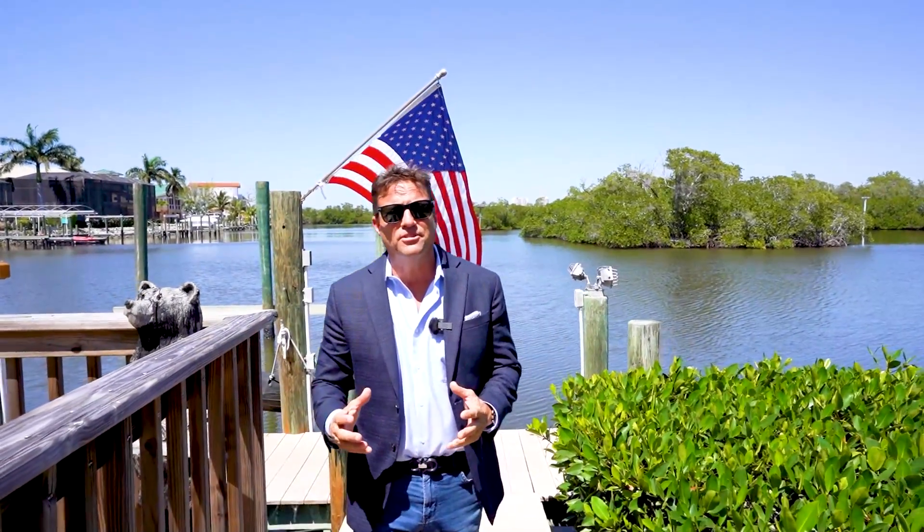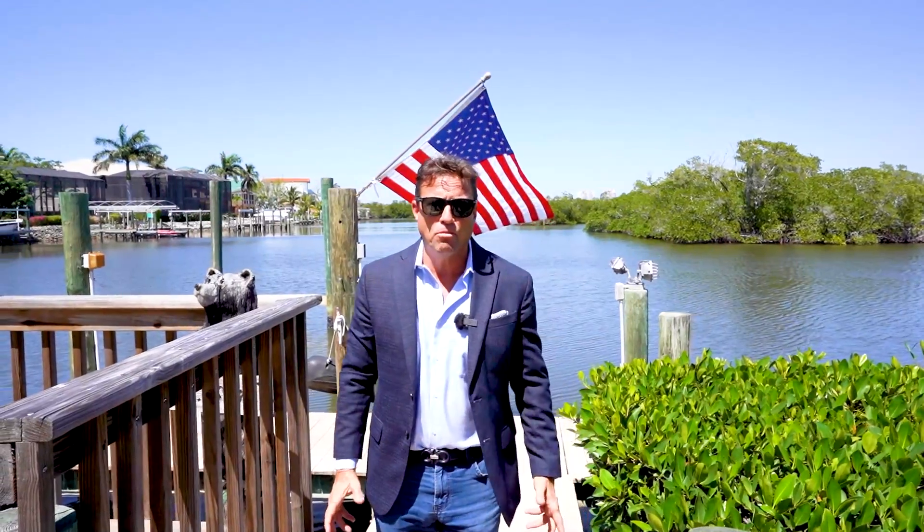Hello, welcome to 5620 Queen's Q here in beautiful Bonita Springs. My name is Stan Whitcomb, I'm with the Whitcomb Group here at Premier Plus Realty. So let's take a look at this beautiful waterfront home just a stone's throw away from the beach.